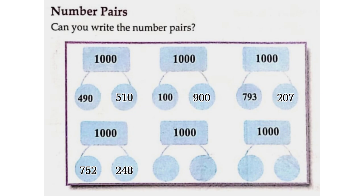One thousand: seven hundred and sixty-five and two hundred and thirty-five. One thousand: four hundred and four and five hundred and ninety-six.